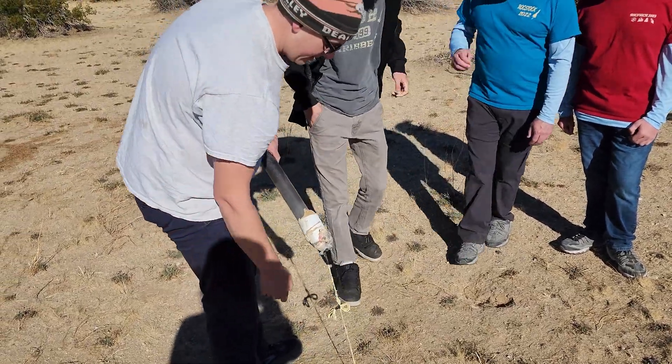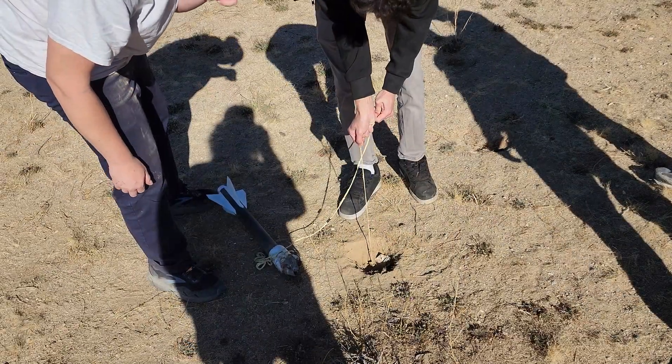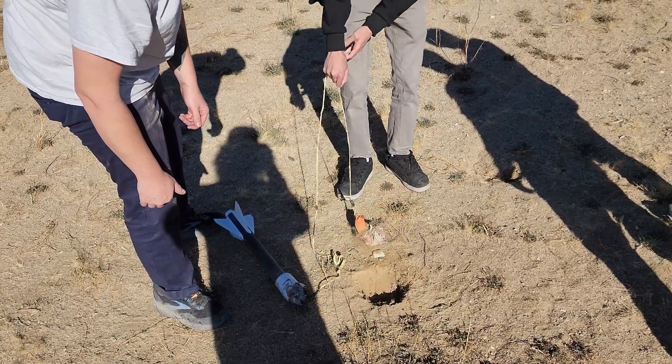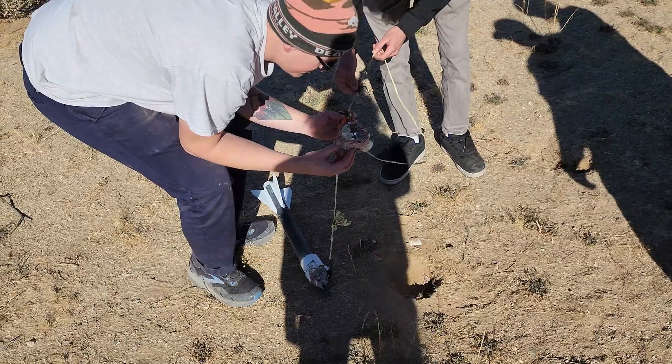Oh wait, your nose cone is still in there. See how good that knot is? Good job. There's your tracker.